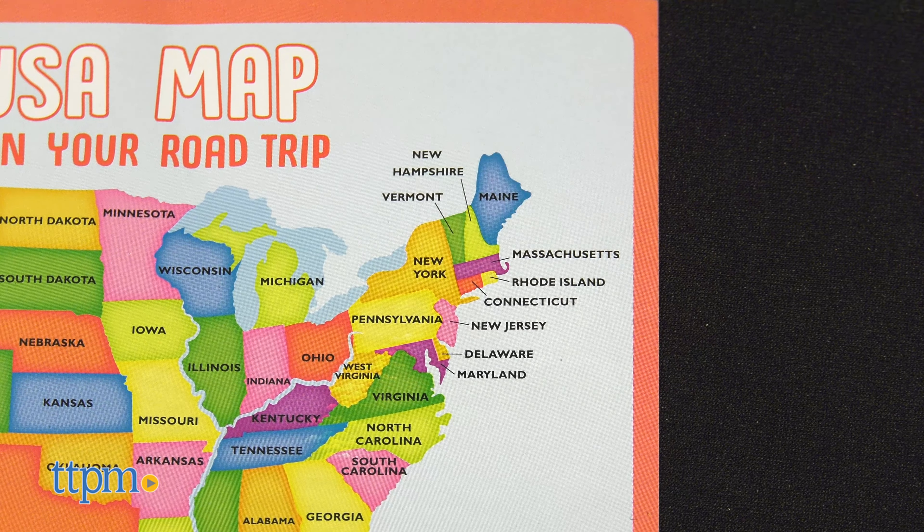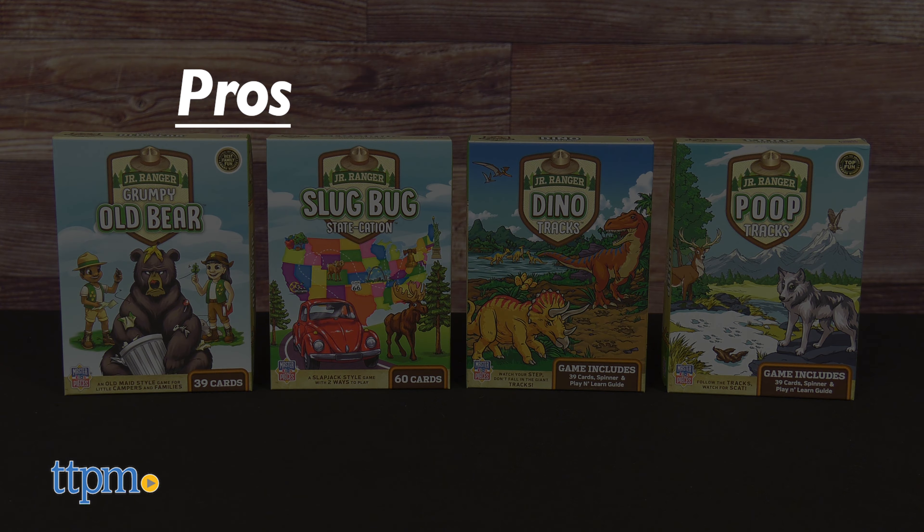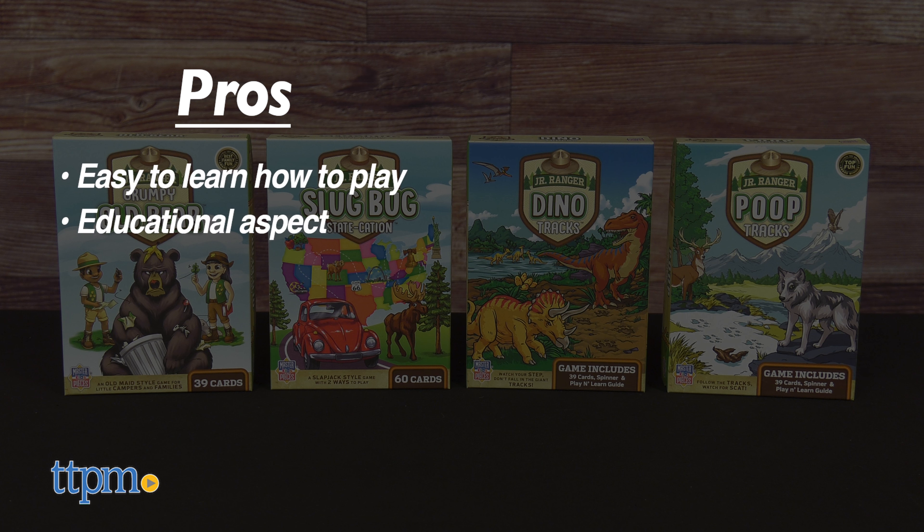Use the map to see which of your states share borders and therefore can be lined up. Use Hop-A-Flight cards to connect groups of states that don't touch to extend your road trip and score more points.